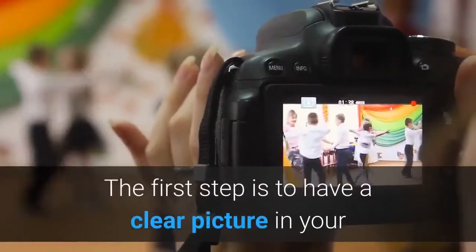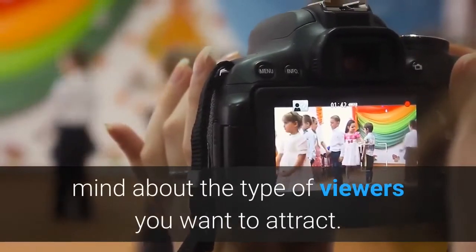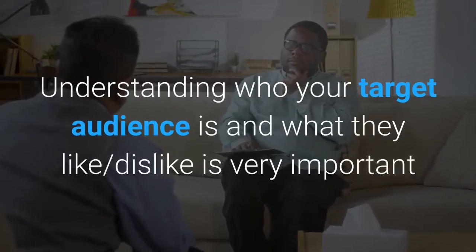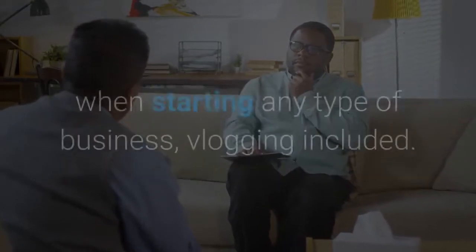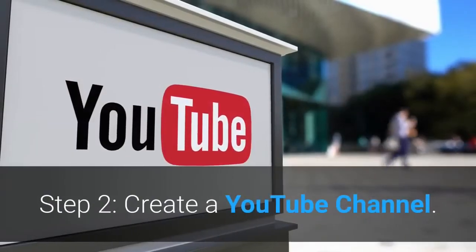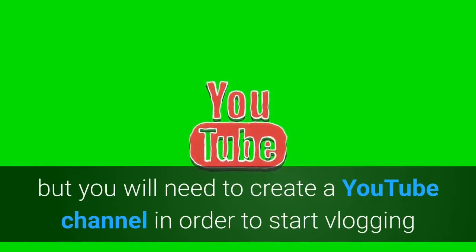Once you have an idea about what direction you want your channel to take, it's time to find your target audience. The first step is to have a clear picture in your mind about the type of viewers you want to attract. Understanding who your target audience is and what they like and dislike is very important when starting any type of business — vlogging included.